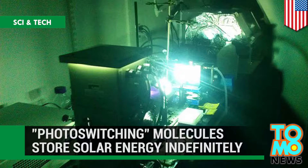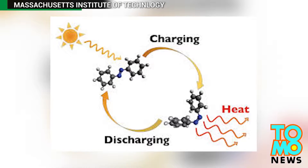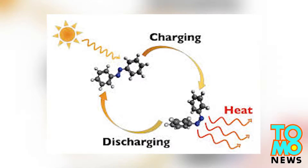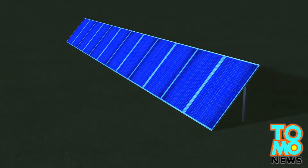Photoswitching molecules store solar energy indefinitely. U.S. scientists have developed a material that can store solar energy in chemical form indefinitely, releasing it on demand. Intermittent sunlight is one of the greatest obstacles when it comes to harnessing solar energy.